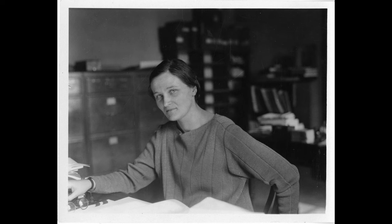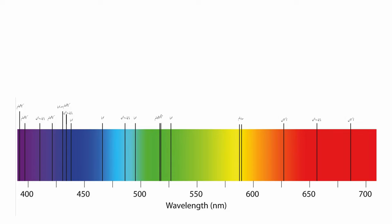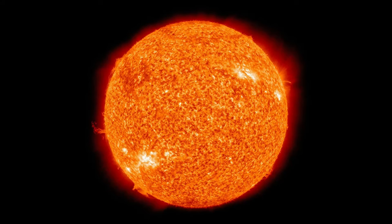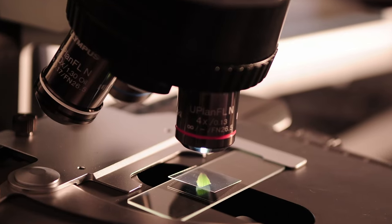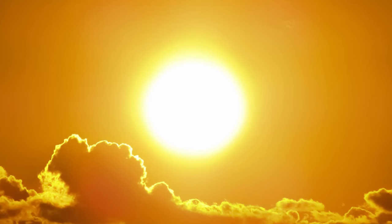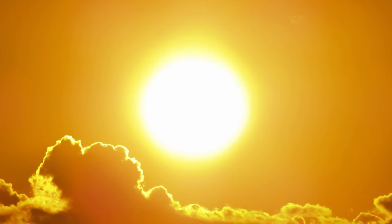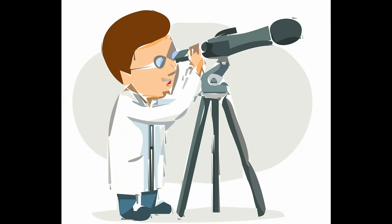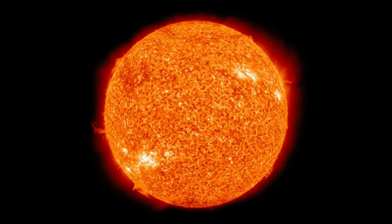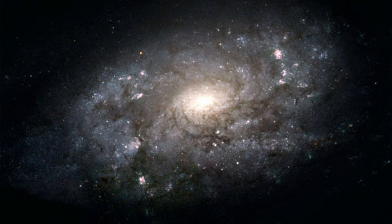It was Cecilia Payne-Gaposchkin who, writing her thesis in 1925 about this effect, concluded that since the highest contributors to these lines were the elements hydrogen and helium, the sun must therefore be made up primarily of these two elements. This is really exciting science, as the ability to determine the composition of substances just by viewing the light from them is so useful in physics and astronomy, and has led to many more discoveries about how our universe works. I find it amazing that us humans can learn so much about the universe from phenomena we first discover on earth — we have not only concluded that the sun is made up of hydrogen and helium, but also applied this to the rest of the universe, concluding that main sequence stars scattered across the galaxy are mainly made up of hydrogen and helium.